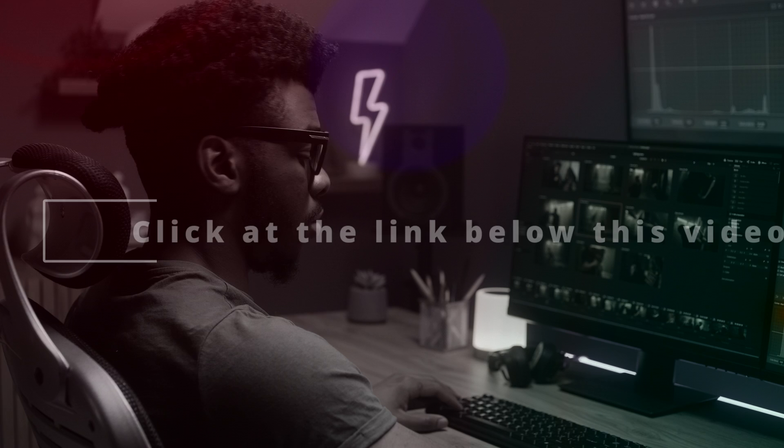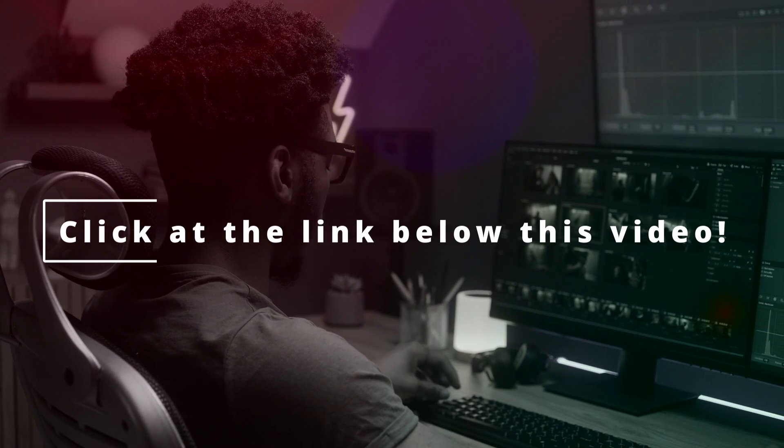So, if you like my YouTube tutorials, don't hesitate and click the link below this video where you can purchase the course.